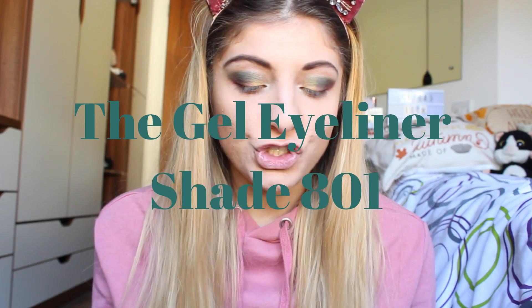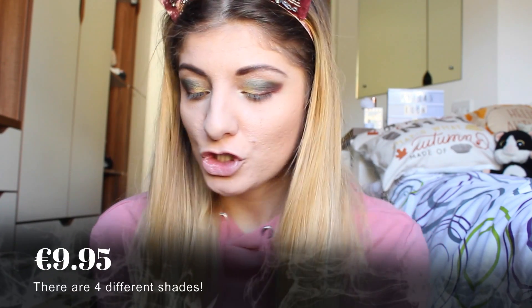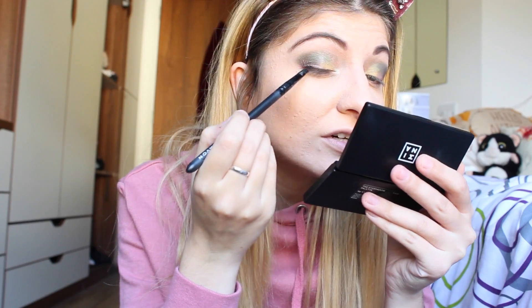The final product I'm going to test is the gel eyeliner in shade 801 — it's a brown shade. I don't usually use brown eyeliner, so this is a first for me. I'm going to try and create a very thin liner look. I created a very close line to my upper lashline, because I wanted it as close as possible. Now I'm going to do the same on my other eye. I'm also going to try something I don't normally do and apply it on my waterline as well.